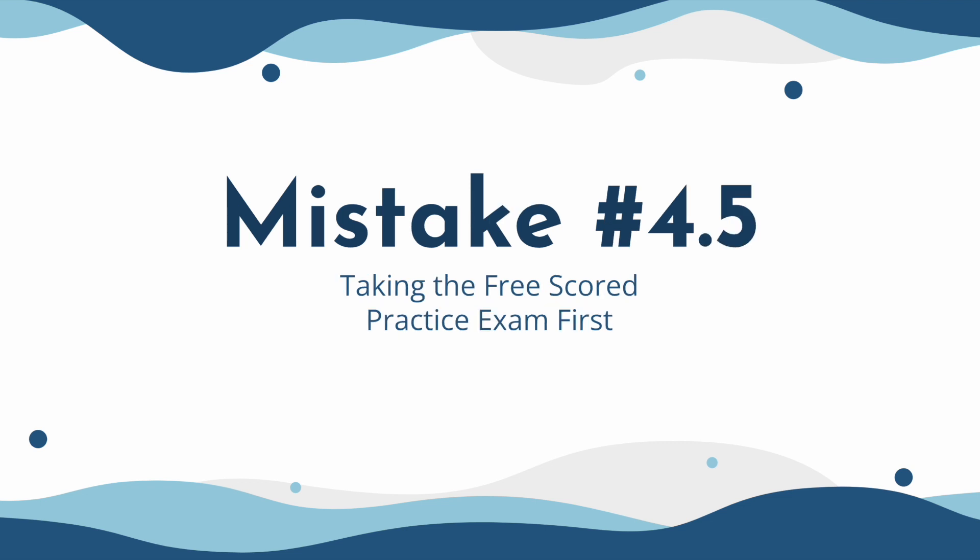Mistake 4.5 is when students take the free scored practice exam administered by the AAMC first. The free scored practice exam is commonly referred to as Full Length 5, and it was the exam most recently released by AAMC. That means it's going to be the most representative of the actual exam you'll see on your exam date. I always recommend that students take this one last, to see exactly where they are a week or two before their actual exam date. This is more of a personal preference, but I recommend taking Full Length 5 last.